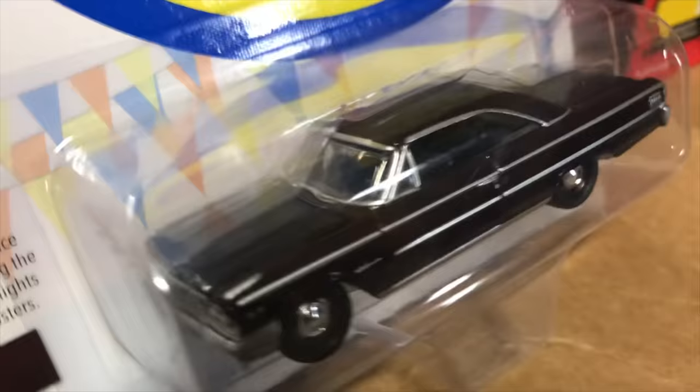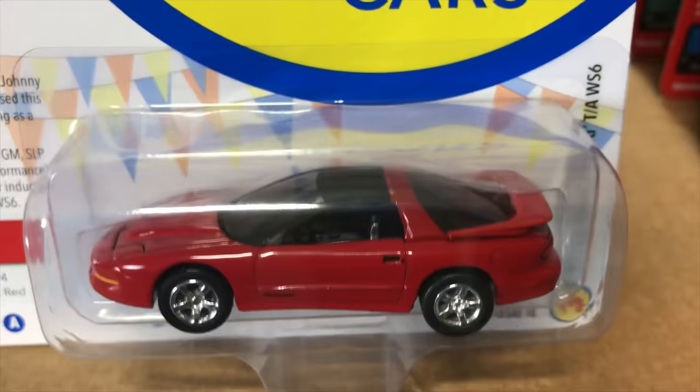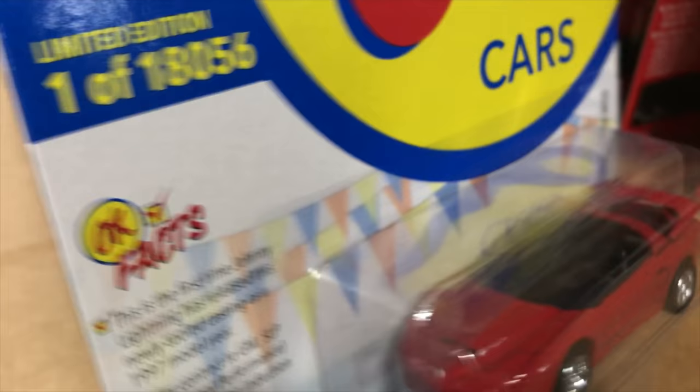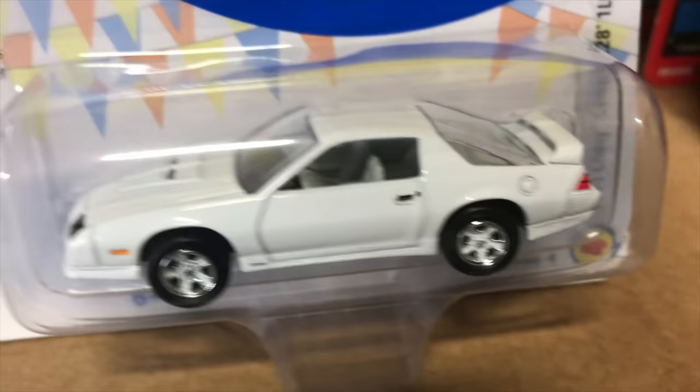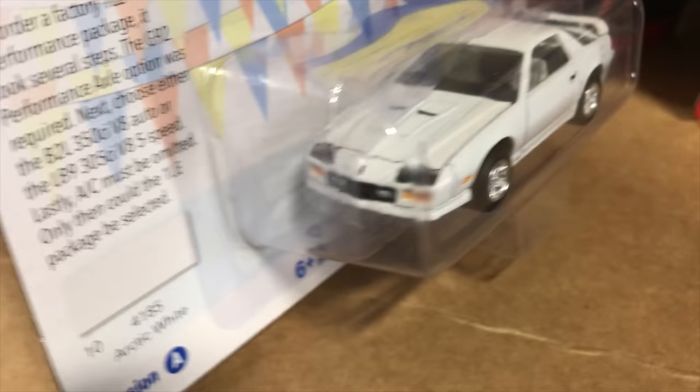Third for OK Used Cars, the 1997 Pontiac Firebird TA WS6 in bright red with black roof, chrome wheels, and great detail. Fourth is the 1991 Chevy Camaro Z28 1LE — a new casting for Johnny Lightning, originally an Auto World Deluxe, now retooled with a metal chassis and rubber tires. First version is arctic white with a light gray interior.